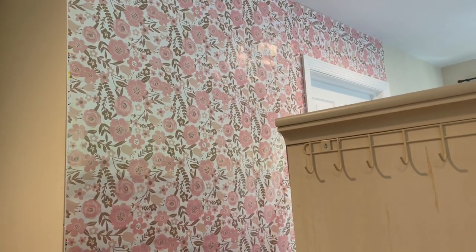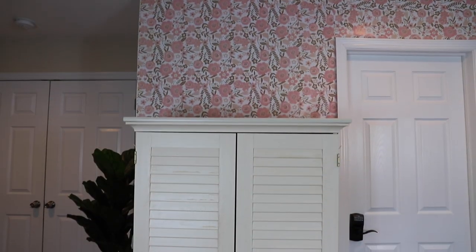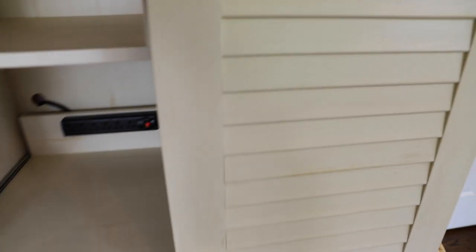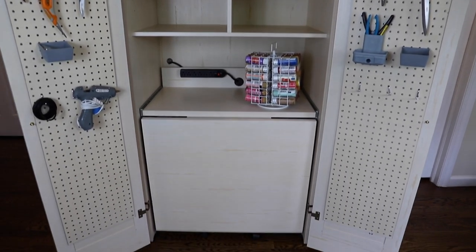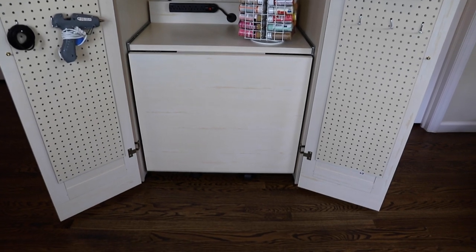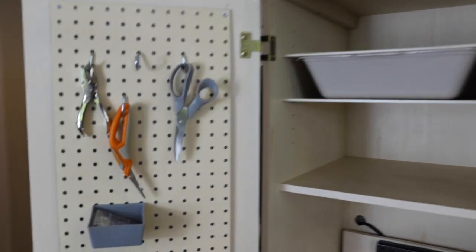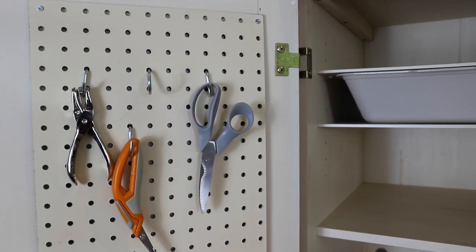I also hung that little rack on the side of the armoire. I decided to swap out the knobs and I found these knobs at Hobby Lobby. I just love these pegboards — they just add so much more space, and I love having my tools easily accessible. What do you guys think?